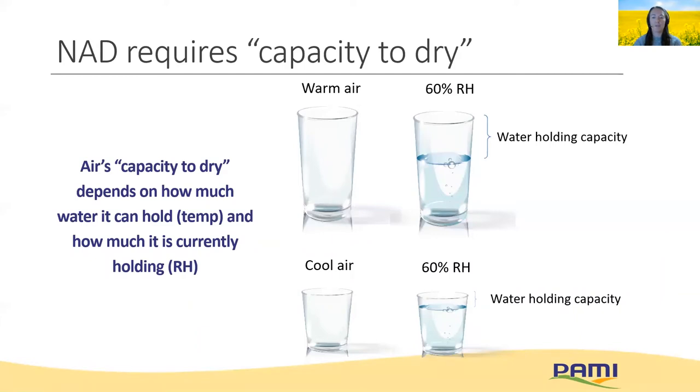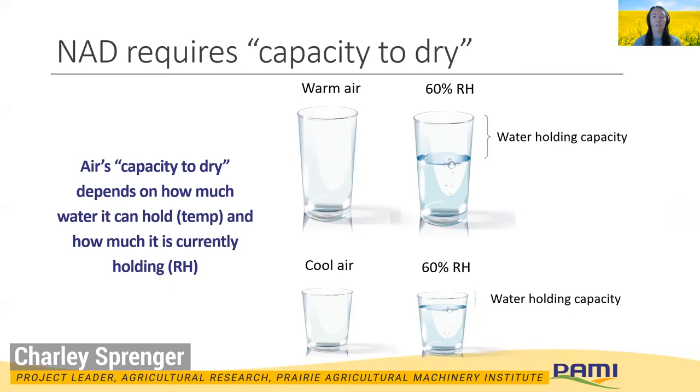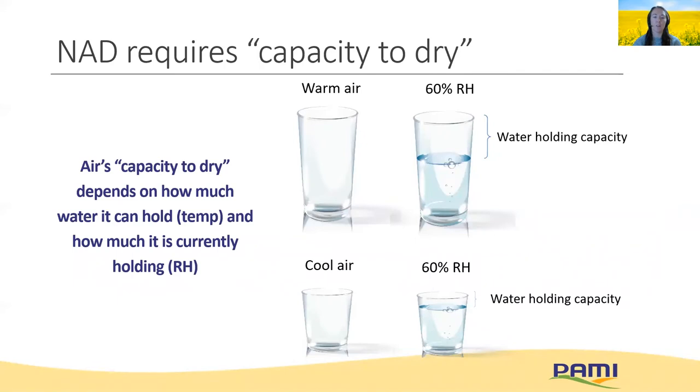Now that we know whether we have enough airflow, I mentioned that we can use natural air drying to control moisture, but that it depends on the ambient conditions. Air's capacity to dry depends on how much water it can hold based on temperature and how much it's currently holding, which is the relative humidity. This water glass analogy is often used to demonstrate this: consider a large glass to represent warm air, and at 60% humidity there's still a large volume of headspace to take up additional water. But if we cool that same air — now a small cup — the volume of empty air is much smaller and there's less water-holding capacity. So warmer air will have a greater capacity to remove moisture from the grain for a given humidity.